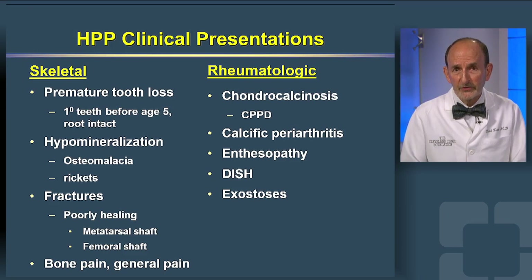The skeletal manifestations include premature tooth loss before the age of five, rickets in children and osteomalacia in adults, poorly healing fractures, and generalized pain, including bone pain.